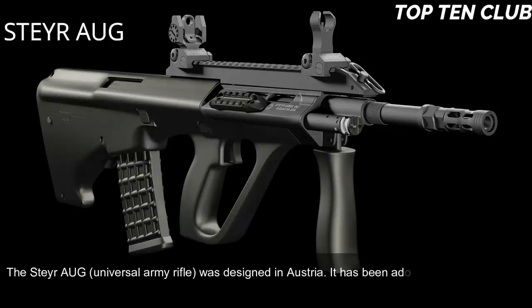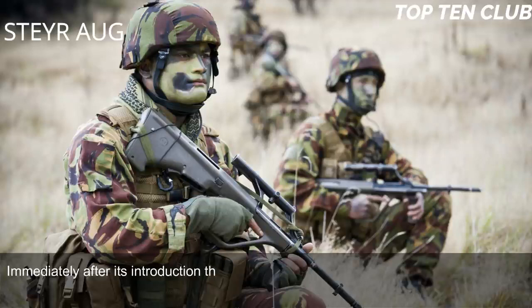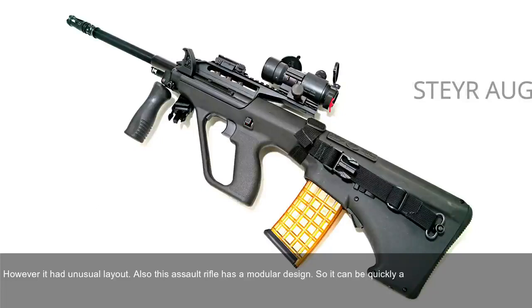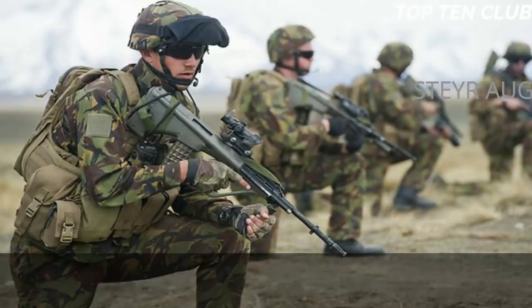Number 5: Steyr AUG, Austria. The Steyr universal army rifle was designed in Austria and adopted by the Austrian Army in 1977. When it first appeared it was considered revolutionary in many respects and immediately became popular. It is chambered for standard NATO 5.56x45mm ammunition and is a gas-operated selective-fire weapon with an unusual layout. It has a modular design that can be quickly adapted for different roles by changing the barrel, with four basic barrels: standard, compact, carbine, and light machine gun.